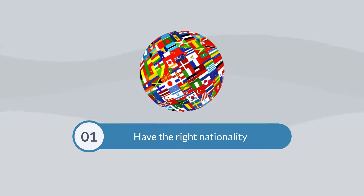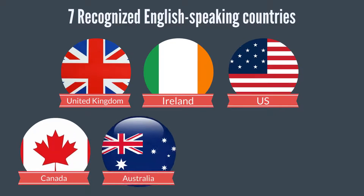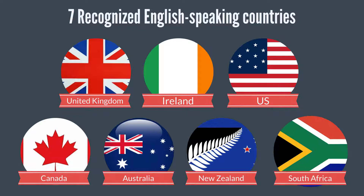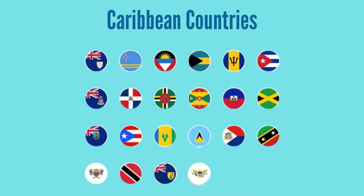First, have the right nationality. You need to be a citizen of one of the seven recognised English-speaking countries: UK, Ireland, US, Canada, Australia, New Zealand, and South Africa. Teachers from Caribbean countries are accepted in many provinces, but there are exemptions.